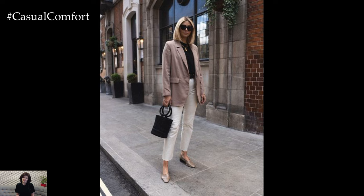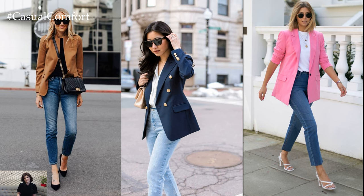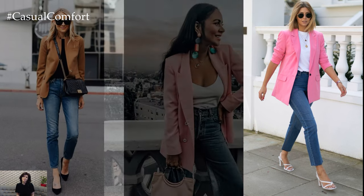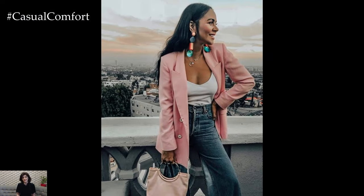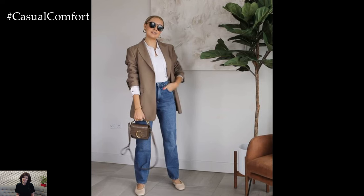For a casual yet polished look, start with a pair of fitted or slightly relaxed jeans in a classic wash like medium blue or black. Opt for a style that flatters your figure and fits comfortably, whether it's skinny jeans, straight leg, or boyfriend jeans.